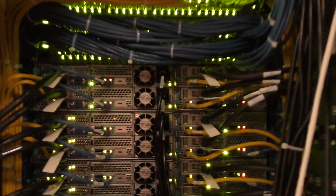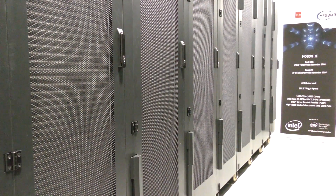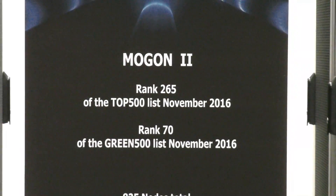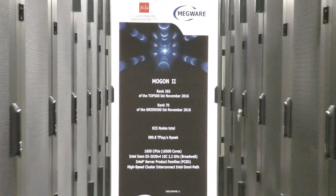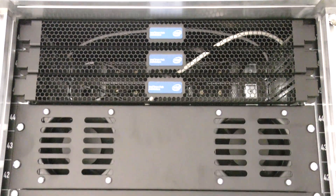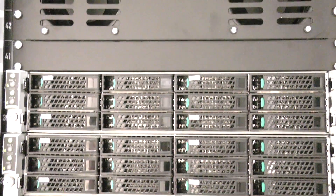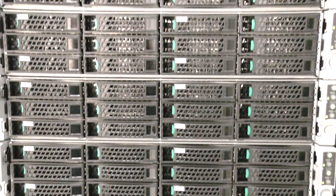MOGAN 2 now consists of more than 820 nodes and is running at a peak performance of more than 550 teraflops per second. What is also very interesting for us is that the energy consumption has been reduced from nearly 600 kilowatts to less than 300 kilowatts in peak, so our energy bill could be reduced significantly by turning to the new system.